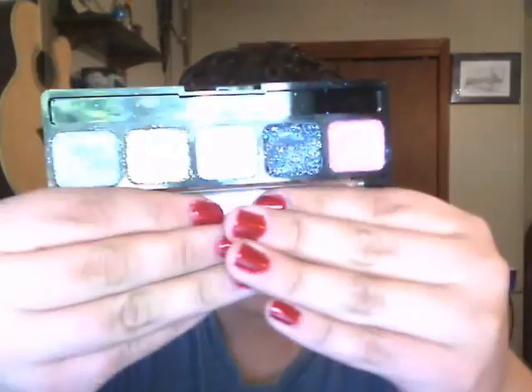Next is my NYX Cream Glitter Palette, which is very messy. I think this is another essential — especially for Halloween. This one is in Paradise and it's got the pink, the black, the white, the gold, and the silver. In the next video I'm going to film, which I'm excited about, I'm going to talk a lot about this.